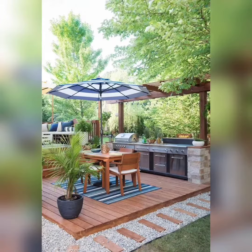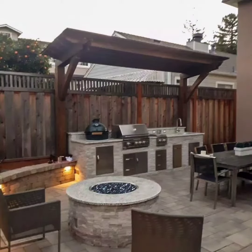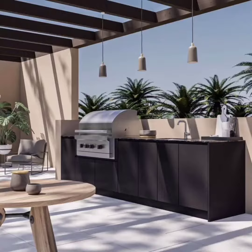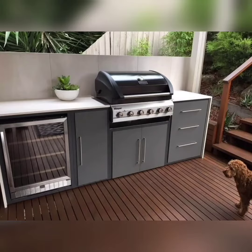Another design element to consider is the incorporation of natural materials. For a modern and eco-friendly look, consider using sustainable materials like bamboo, reclaimed wood, or stone in your barbecue area. These materials not only add a unique aesthetic but also contribute to the overall durability and longevity of your space.